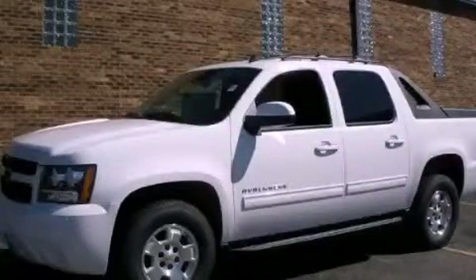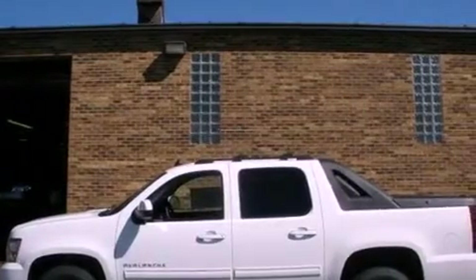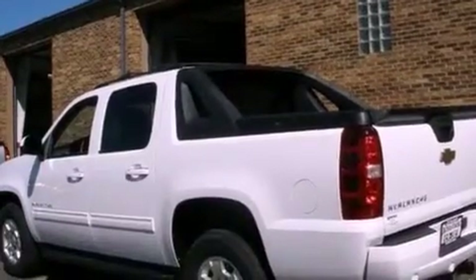This is a brand new 2011 Chevrolet Avalanche 1500. It has what you need for work as well as what you want for play. It has a 5.3 liter 8-cylinder engine and an automatic transmission.